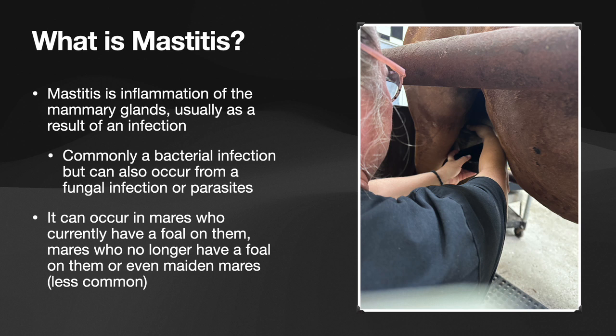I recently had a mare who was diagnosed with mastitis and she foaled three years ago — that was her first foal — and she has not foaled again since then. So she has not lactated in three years, but she just recently developed mastitis.